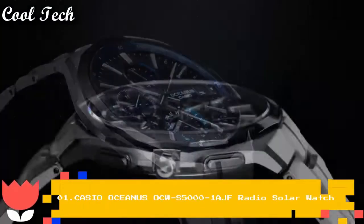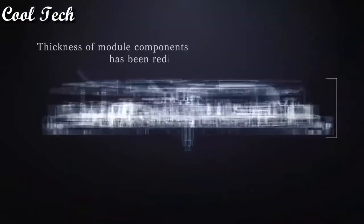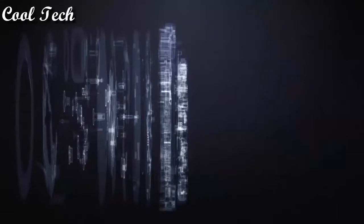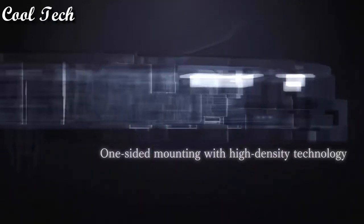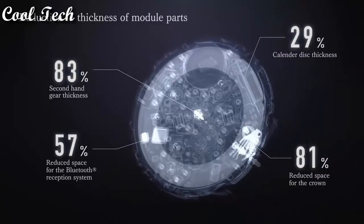Top one. Band material: titanium. Style: luxury, casual, dress, formal. Dial color: silver. Watch shape: round. Display type: analog. Case material: silver.